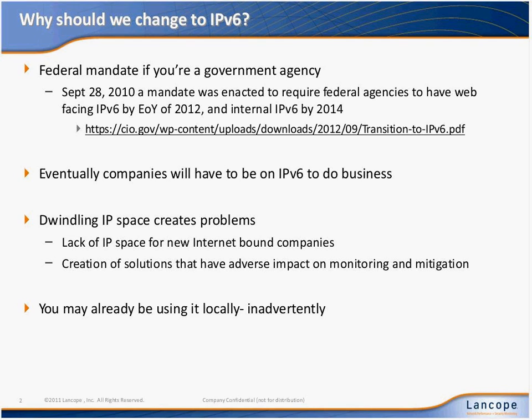It's something that companies need to be working toward because obviously at some point in time people will cut over to IPv6. The dwindling IP space is creating problems where a number of new industries are connecting to the Internet, so eventually we have to be IPv6 simply to maintain business. If we try to ignore the problem and depend upon other solutions to the dwindling IP space problem, we end up with problems like carrier-grade NAT, where a single IP address from our perspective could be representative of thousands of remote IP addresses — potentially full countries coming in through that particular IP.